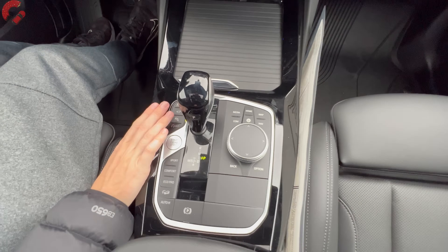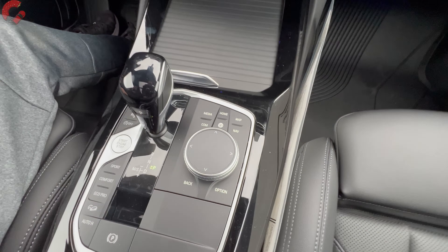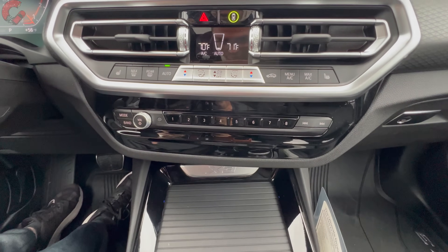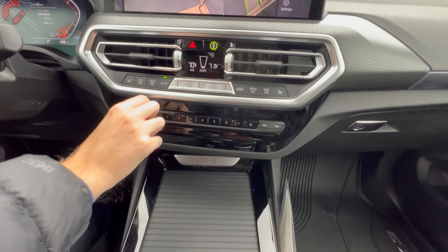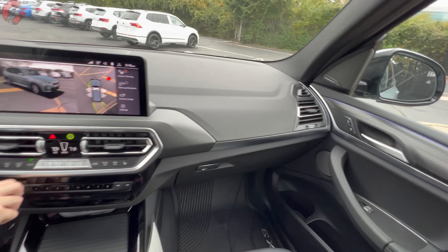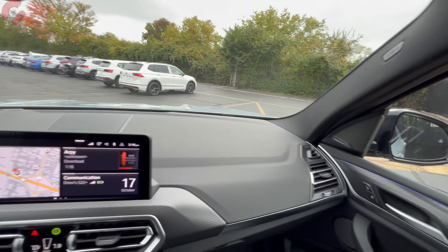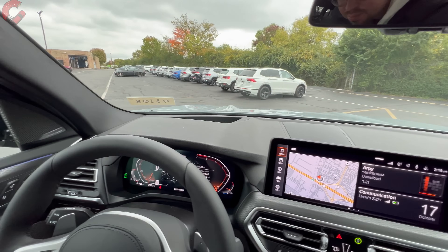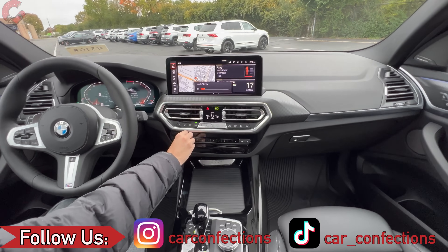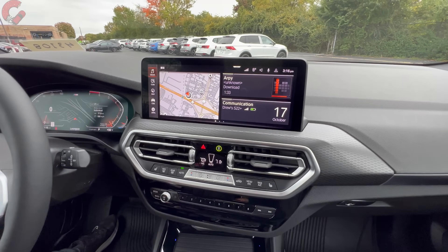This also has an automatic parking function. You get your drive modes behind the shifter, and then you have your control for the iDrive system — it is also a touchscreen. Moving up, you've got the classic full audio controls on this model, and we do have the optional Harman Kardon sound system. Let's go ahead and give it a sample right now.